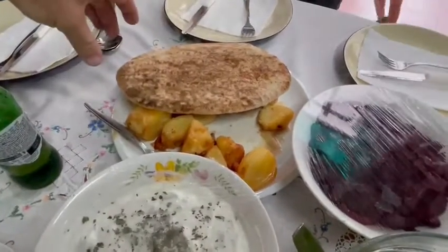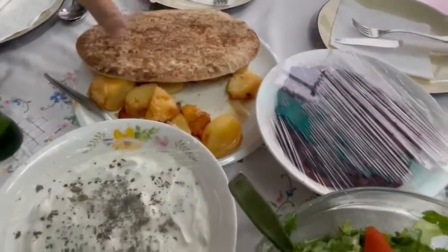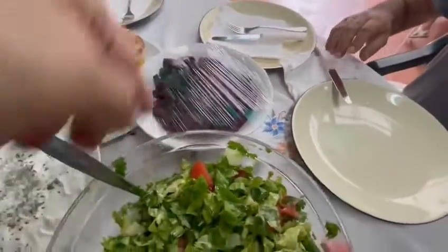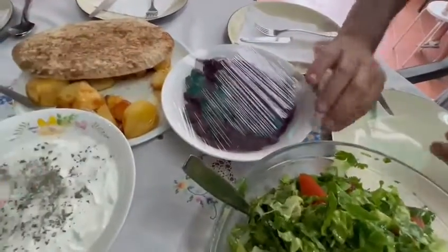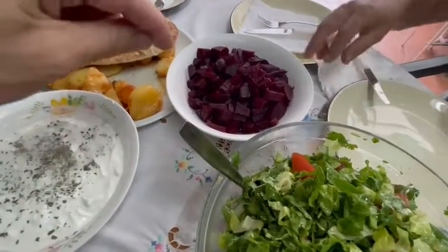This is the same kind of bread we use in Cyprus for souvlaki, similar to one in India. This is beetroot — we also make sugar from it and put it in salad. It's very sweet.